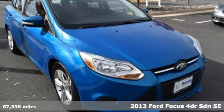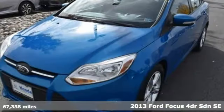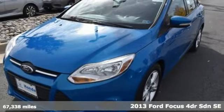It's a 2013 Ford Focus. Grace the roads with a car that's as fun to drive as it is efficient.